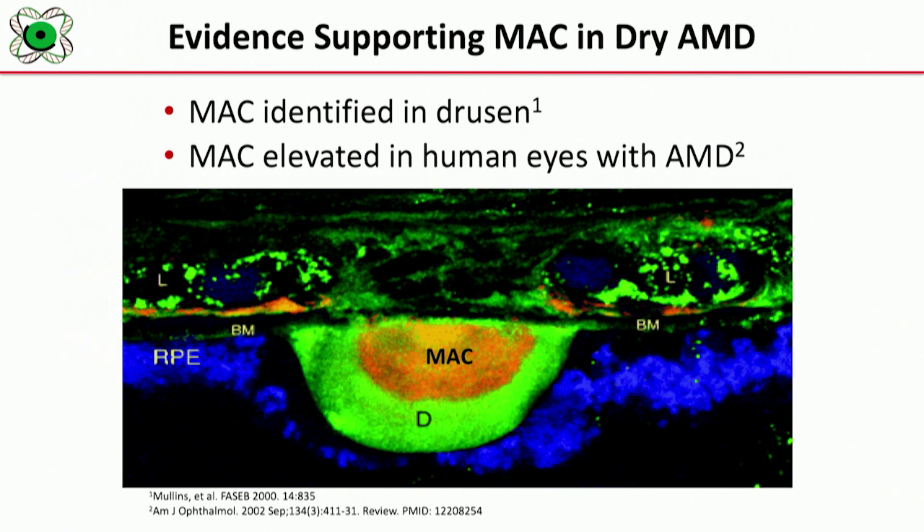Now, why are we looking at MAC and why are we attempting to block it? Membrane attack complex in eyes with macular degeneration is found predominantly in drusen and also in the choriocapillaris. So we know that there are large quantities of MAC in the retina in patients with macular degeneration.